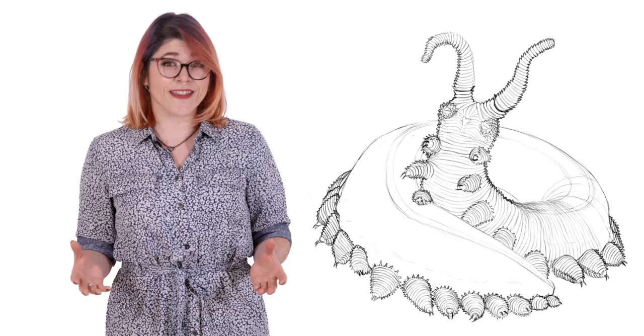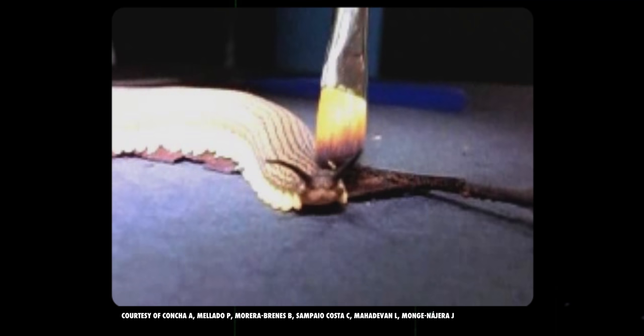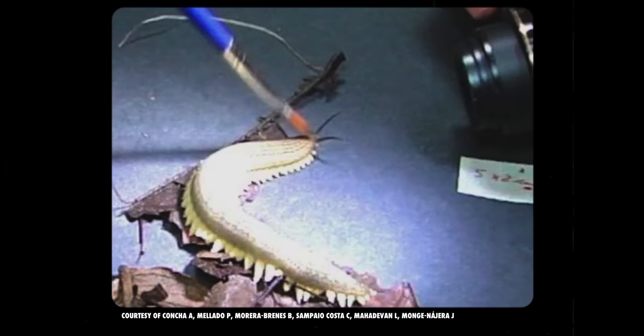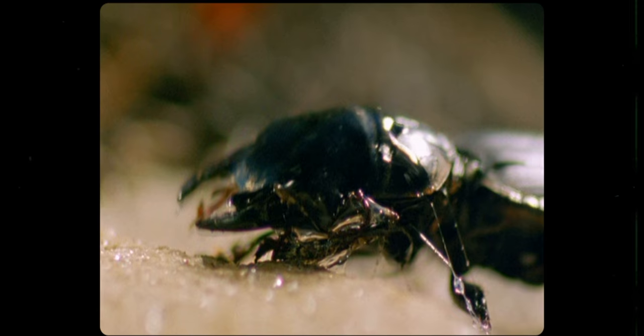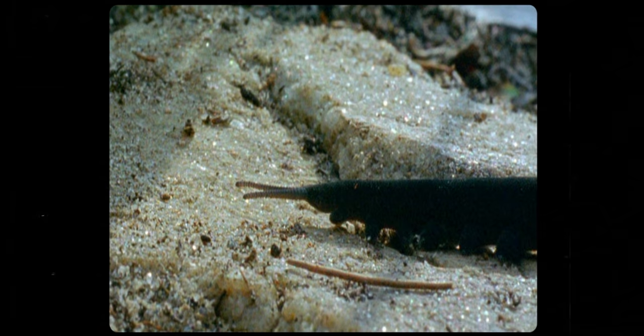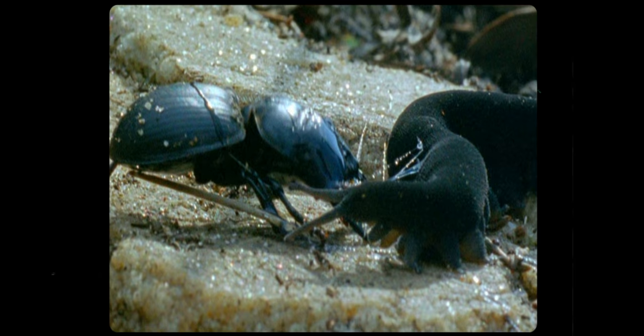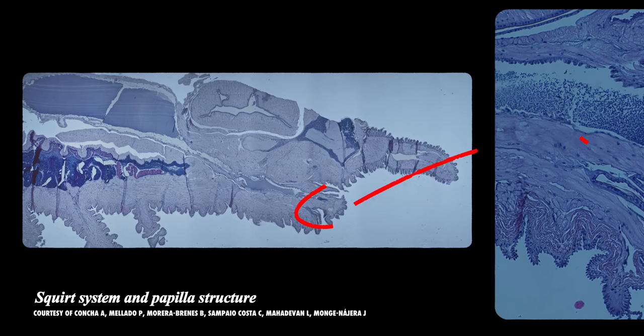Before we get into the absolutely horrifying way that the velvet worm slices into and liquefies its prey, we need to talk about the unique spray action of its slime. The velvet worm doesn't just spray its slime straight outwards. The high pressure power of its squirt, combined with the elasticity of its oral papillae, turn these openings into the equivalent of two out of control fire hoses. As a result, the slime oscillates as it sprays upwards of 30 centimeters, blanketing its snack in a layer of immobilizing goo. This fast action spray may seem to go against the otherwise slow nature of this beast, but because of the syringe-like structure of the gland and small opening, this slowpoke's slime squirting muscles don't actually have to move very quickly to result in a powerful spray. When not being used, their rubbery goo guns fold inwards like accordions to await their next target.